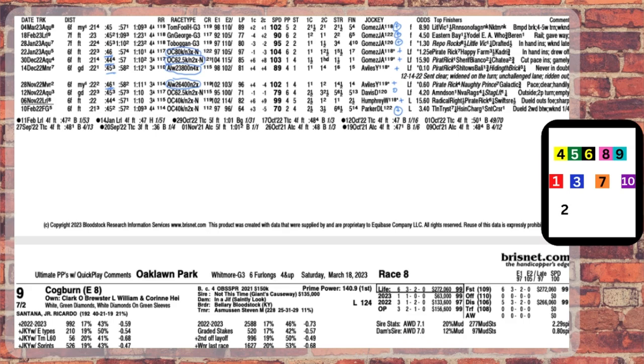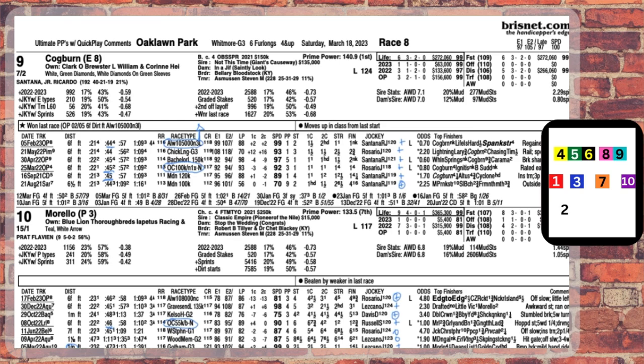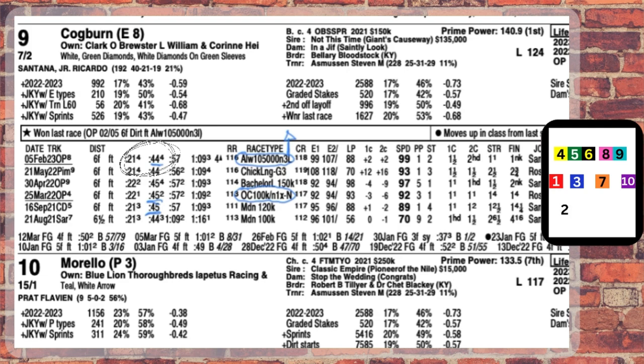Now, that brings us back to the 9, Cogburn. You have to give him credit for his race last time out. I thought when he was challenged he was going to fold, but he even held off the late runners — that has to be credited to him. But the waters get deeper in here. Using that 21 four-fifths and 44 four-fifths first and second call line, I feel that's where we need to evaluate every runner coming off the pace today.